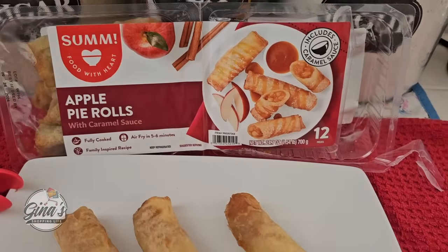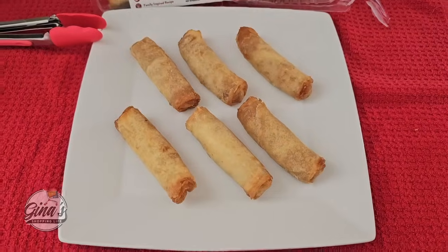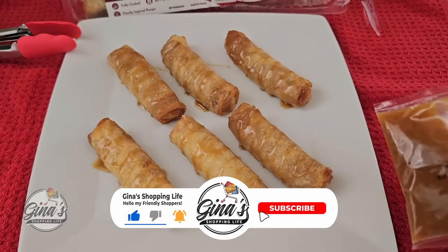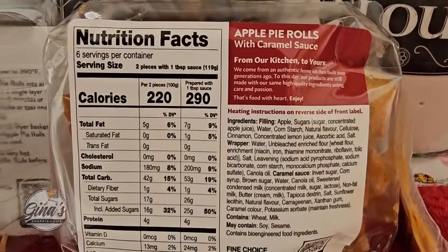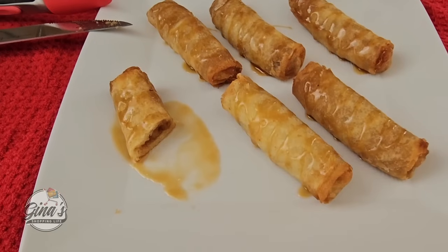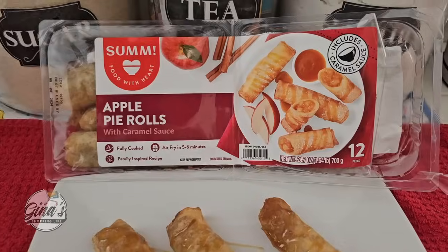I'm just going to open up one side — that's the nice thing, you can cut them in half and only cook up one side. After the air fryer, here they are. Here's our caramel sauce — I'm just going to drizzle some right on top, just a little bit because I'm not sure how sweet they are, and I still have a lot of caramel sauce left over. They give you plenty of sauce. Six servings per container, two pieces with a tablespoon of caramel sauce. The taste — of course there's the apple filling. I would love larger chunks of apple, but it was actually pretty good. It's a fun little treat. If you've tried those, let us know your feedback in the comments below.